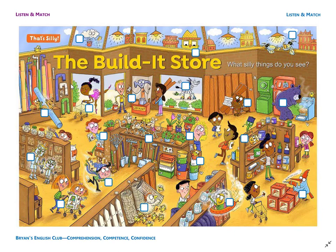Number 1. It is a rain cloud. The rain cloud is washing the window. It has a sponge and a bucket.